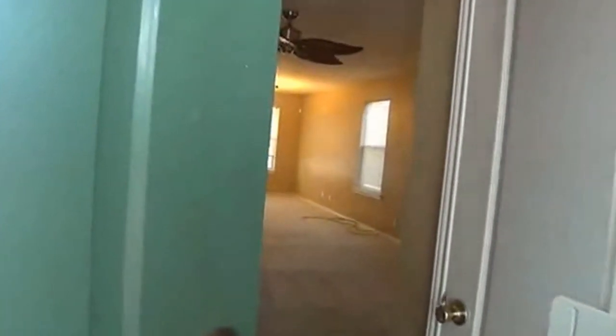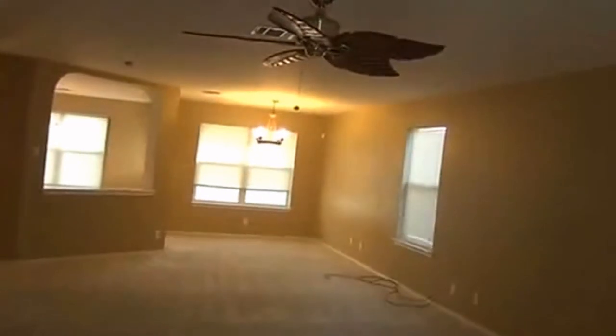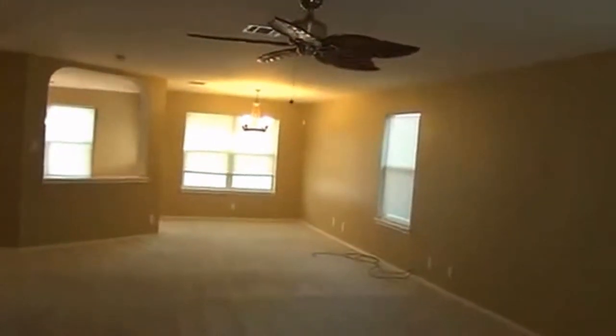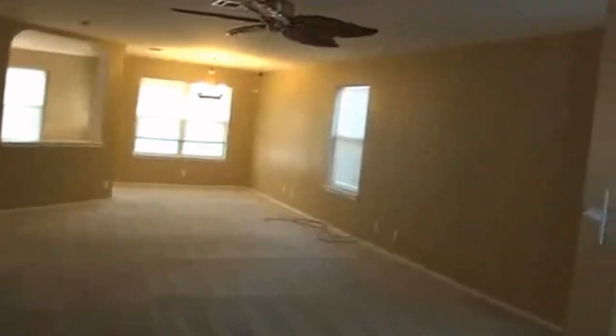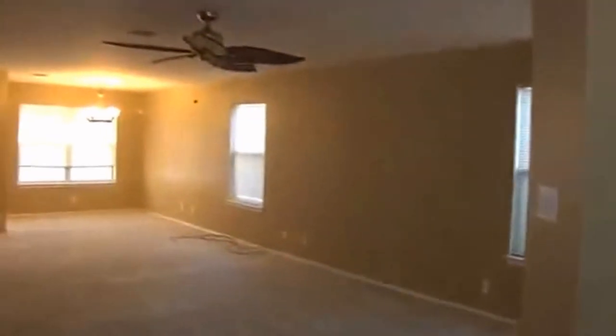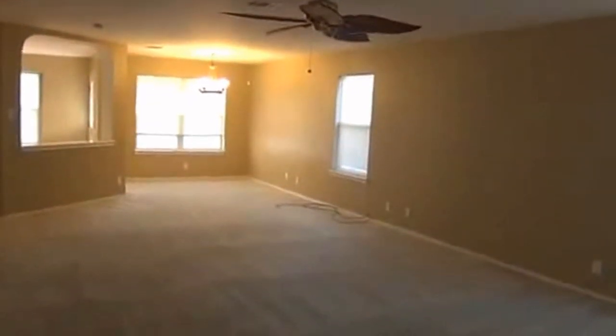We'll go inside here and take a look. This is a three bedroom, two and a half bath. Approximate square footage is 2,136. Here at the entry you've got a little coat closet to your right, and a living space with a fan — pretty good sized living area.